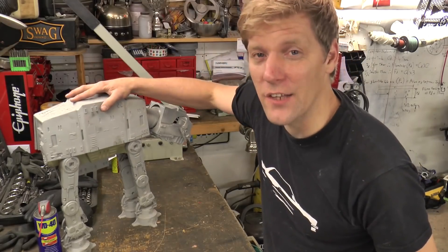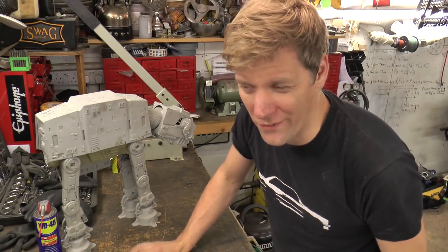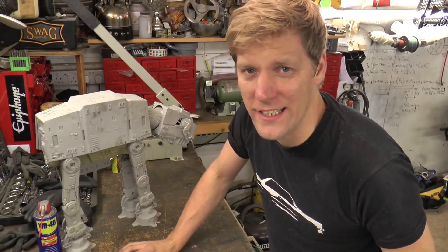I've been using this AT-AT toy to get our scale and to reference all the detail off, but in the new film, Rogue One, they're called AT-ACTs.